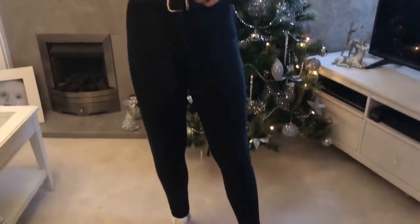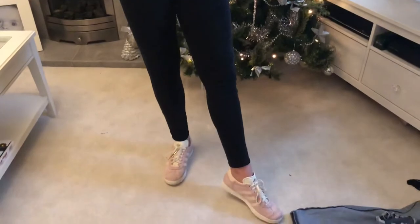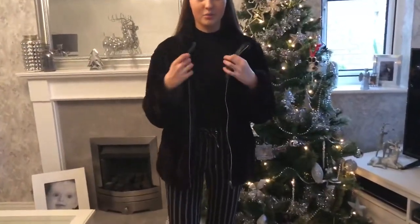This is a cropped PrettyLittleThing frill jumper, which is plain black, Topshop jeans, and pink and cream Gazelles from Office — so comfortable.